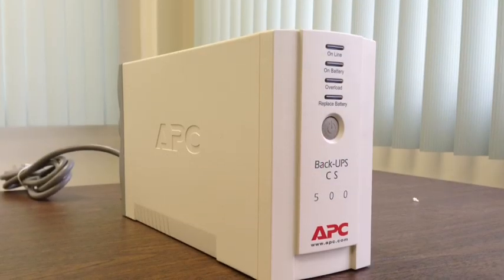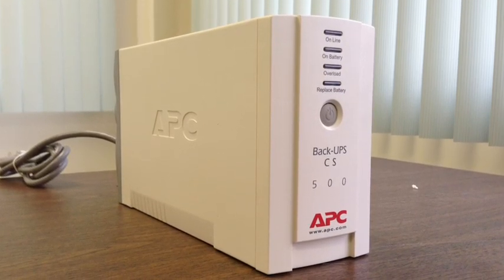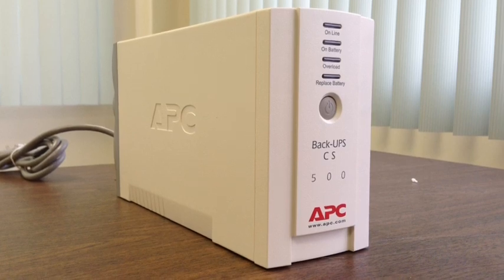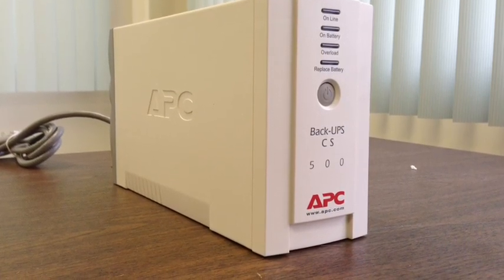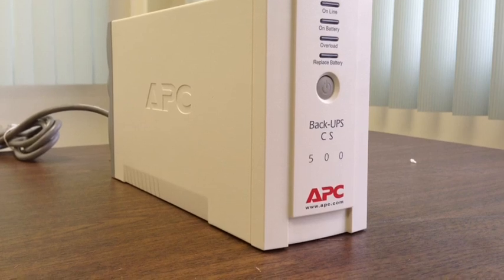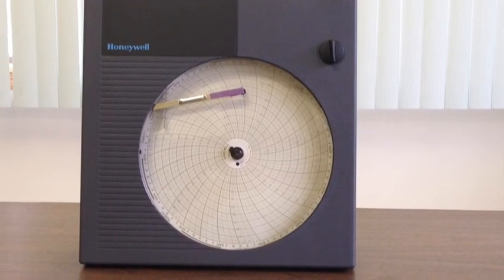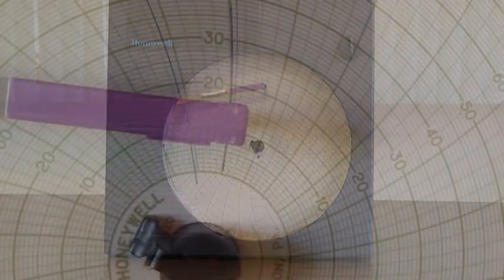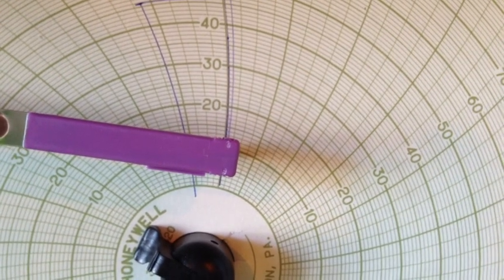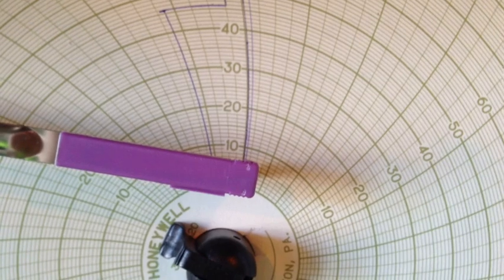It is very important that this system measure flow under all conditions. So the entire system is powered through a battery backup which is mounted in the enclosure, so that even in a power failure, this system will record any flow that is discharged to sewer. The final component is a circular chart recorder which takes the 4 to 20 milliamp signal from the transmitter and creates a hard copy chart of the discharge. This recorder is also on the battery backup.